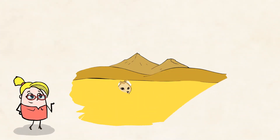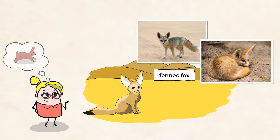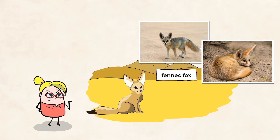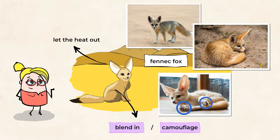How sweet is this fennec fox with its big ears? It looks a bit like a rabbit, don't you think? Actually, its unusually big ears help let the heat out, while its sandy color helps it blend in, or camouflage, making it difficult to be spotted by predators. Finally, its furry feet help it walk on the hot sand without getting burnt. How cool is that?